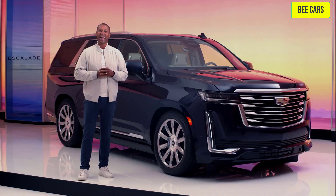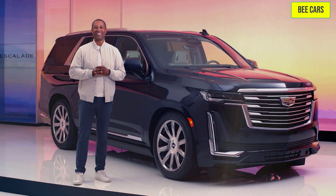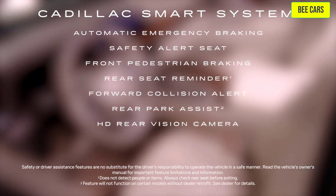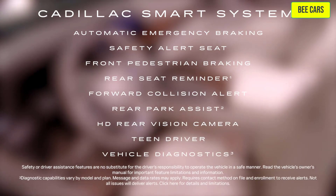For safety and security, the Cadillac Smart System is standard on Escalade. This suite of safety and driver assistance features includes automatic emergency braking, safety alert seat, front pedestrian braking, and much more.